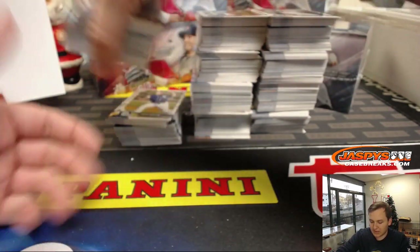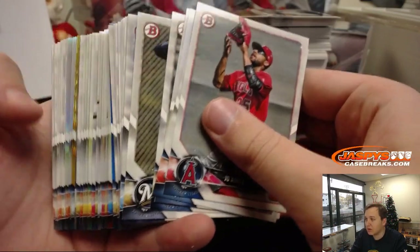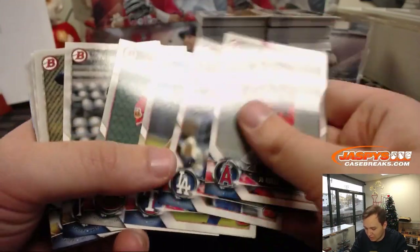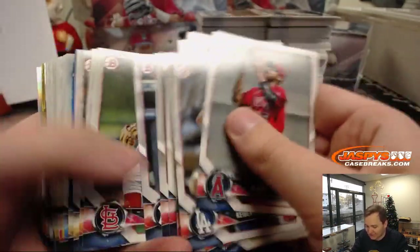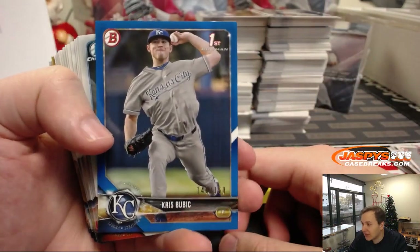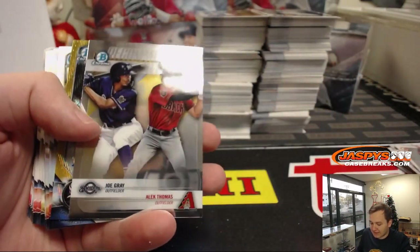Good luck, everybody, for a stack here. Oh man, I thought that was a super fractor there for a second — I think it's just a gold. Damn, I thought I did it. First pack, first stack. Chris Bubik, number 150 for the Royals. And those will all be top-loaded, of course, at the end of the break — penny-sleeved and top-loaded. All of these will be randomized at the end of the break.